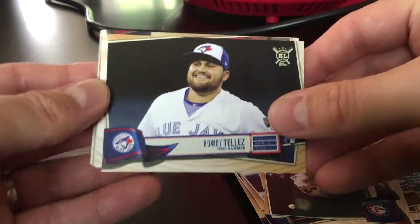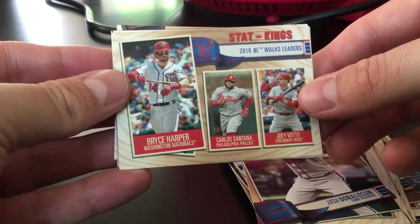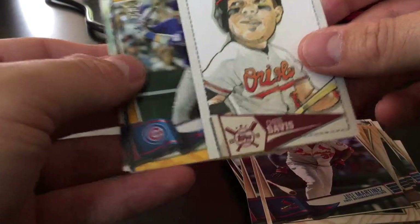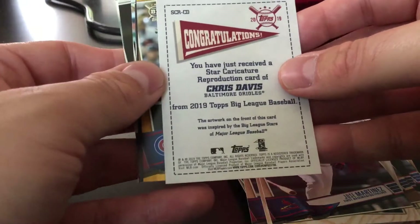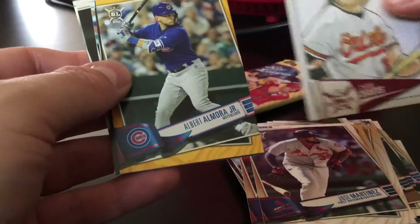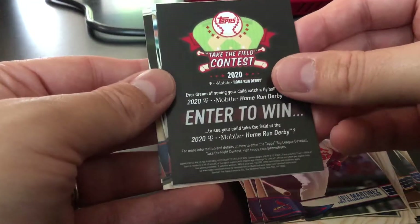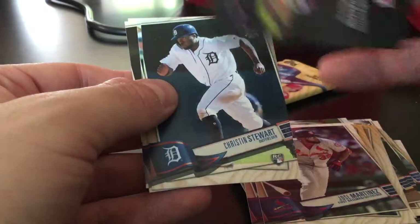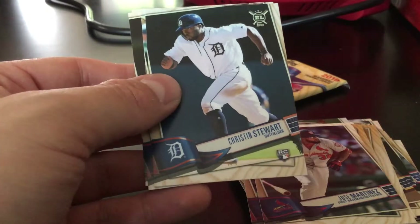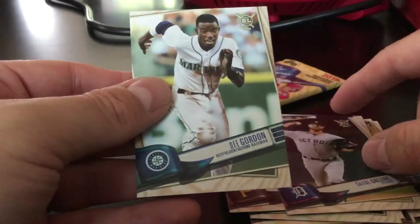Two packs left. There's a Rowdy Tellez, Josh Donaldson, Stat Kings — WAR leaders — Harper, Santana, and Votto. Jose Martinez, Chris Davis — and that is a Star Caricature Reproduction card, so that's pretty cool. Albert Almora gold, take to the field contest.